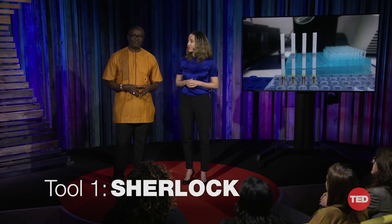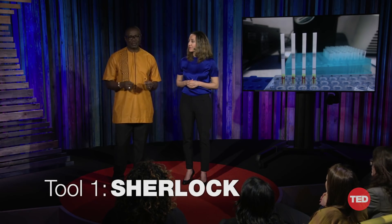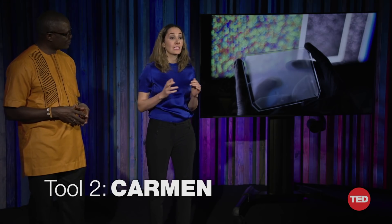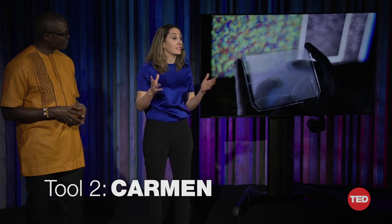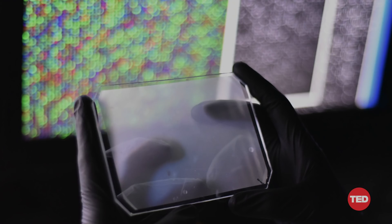One of these tools is called SHERLOCK. It can be used to test known viruses on simple paper strips. It is very inexpensive, and frontline health workers can use SHERLOCK to detect the most common or most threatening viruses within an hour. The other tool is CARMEN. It requires a lab, but it can test for hundreds of viruses simultaneously, so hospital lab staff can test patient samples for a broad range of viruses within a day.